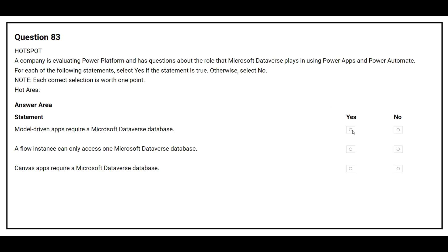The correct answer is Yes. The second statement is: a flow instance can only access one Microsoft Dataverse database. The correct answer is No. The third statement is: canvas apps require a Microsoft Dataverse database. The correct answer is No.